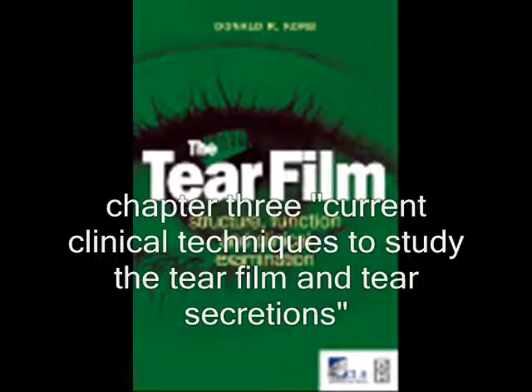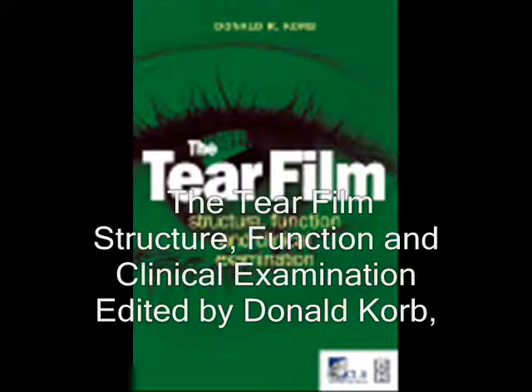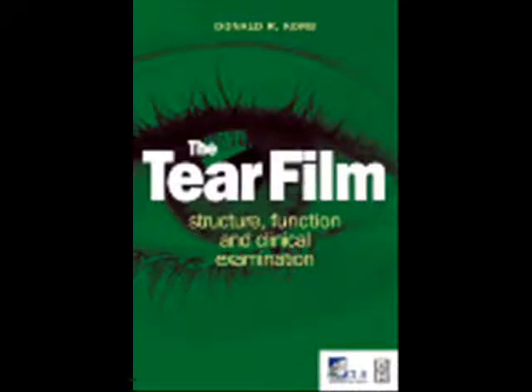You can also consult Chapter 3, Current Clinical Techniques to Study the Tear Film and Tear Secretions, in the book Tear Film Structure, Function, and Clinical Examination, published by Butterworth Heinemann.